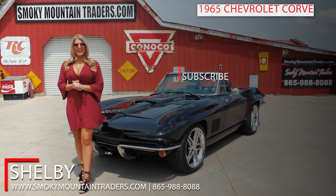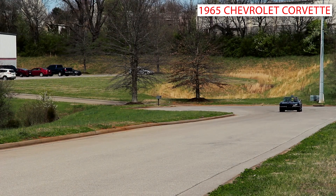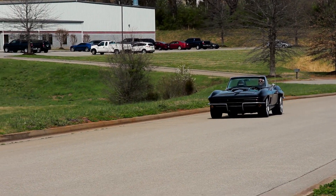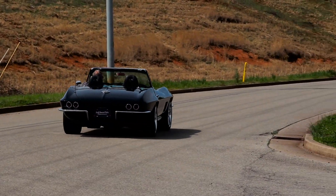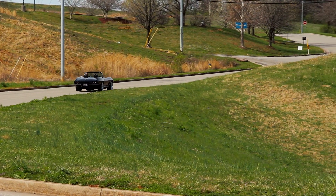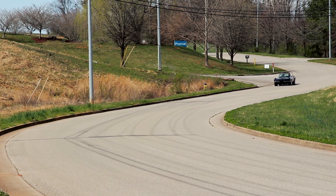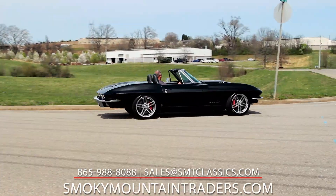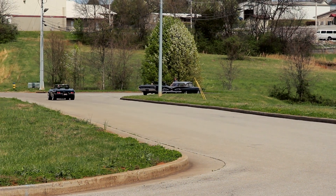Thank you so much for checking out this beautiful Corvette with me. If you have any questions don't hesitate to call us or email us. Make sure to like and subscribe to our channel and our Facebook page. Have a great day! Thanks for visiting us at SmokyMountainTraders.com. If you're ever in East Tennessee stop by and check us out.